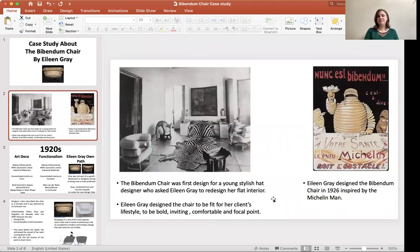The chair was designed first for a hat designer who asked Eileen to refurbish her flat. Eileen wanted the chair to look inviting, bold, and comfortable, and to be the focal point, meeting the preference of her client.